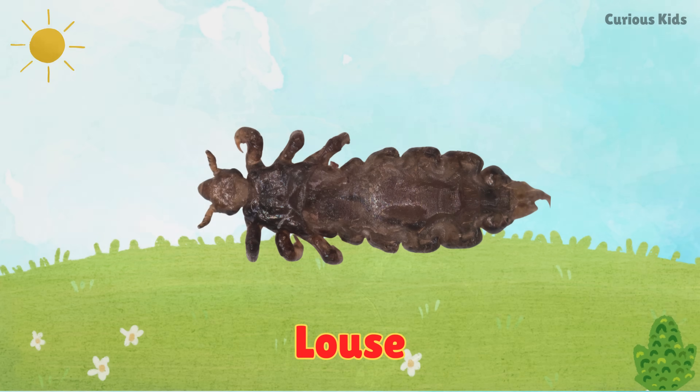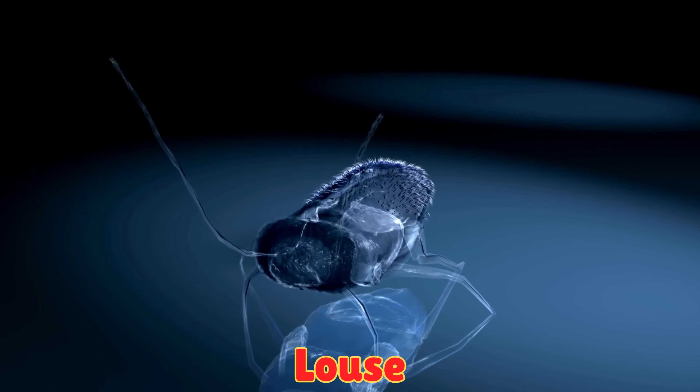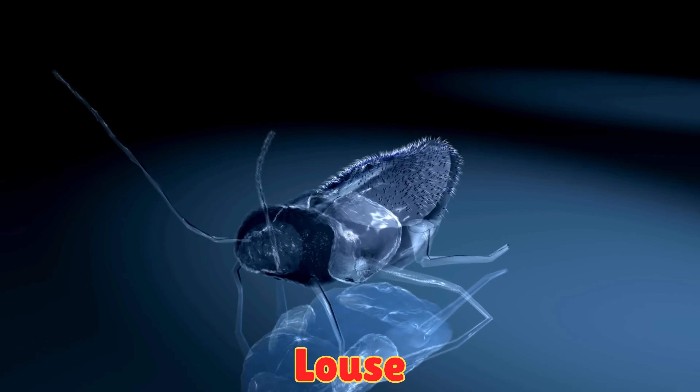This is a louse. Lice are very small insects. They live in hair and are hard to see.